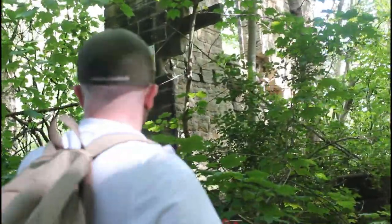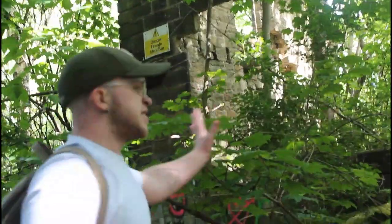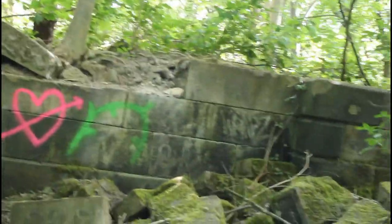Okay, we're at the bottom section now. As you can tell, this looks like it was one of the main structures — one of the things that still seems to be standing after so many years. If you come to my left here, you can see there's actually some really cool graffiti. Someone's drawn the Joker and there's also a really cool watermelon.